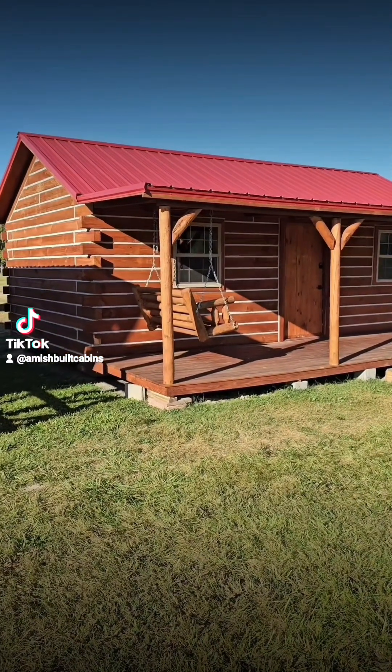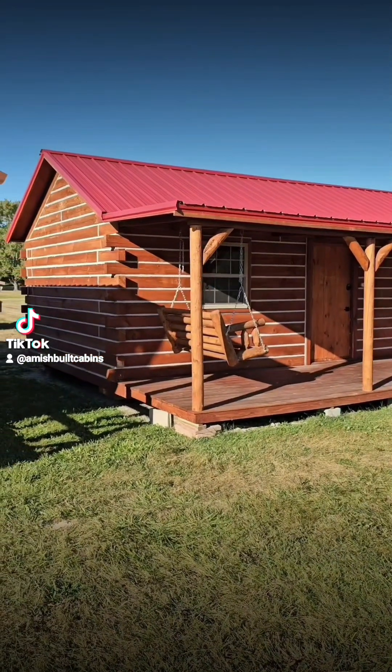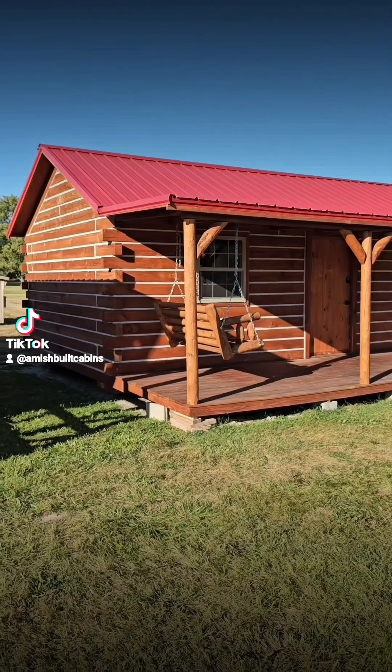Alright guys, let's do the tour here. We're going to do a full tour of the one we call Carrot Top.